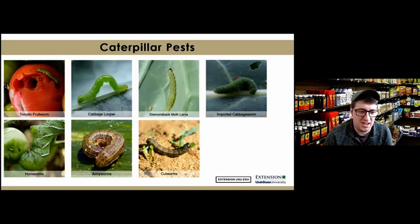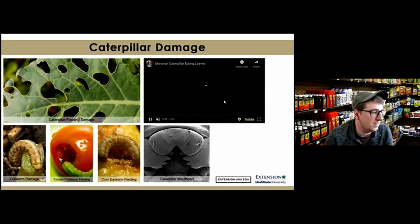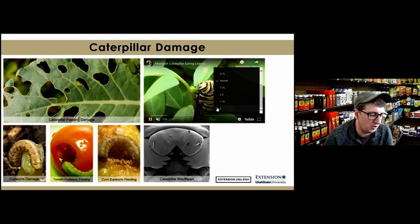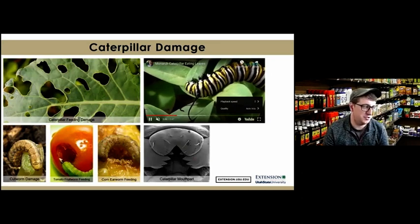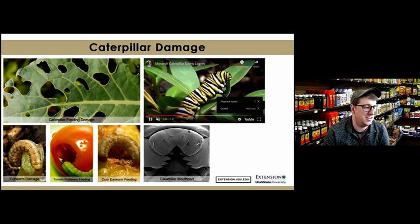These pests are a problem because they have chewing mouthparts — called mandibles — that allow them to create holes in foliage. Here's a video showing a caterpillar gnawing away on a leaf at a microscopic level. Sometimes they'll even eat the fruit, as shown here with the tomato fruitworm eating a hole inside a tomato, and the corn earworm — the same species — eating the ear of sweet corn.